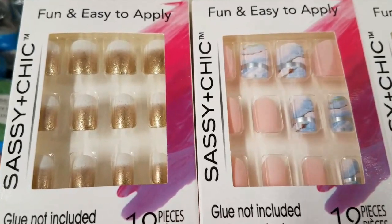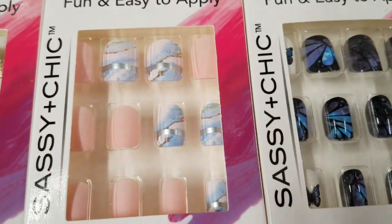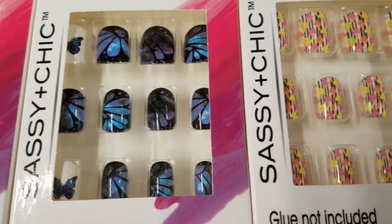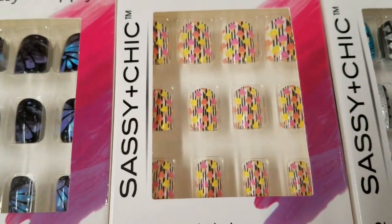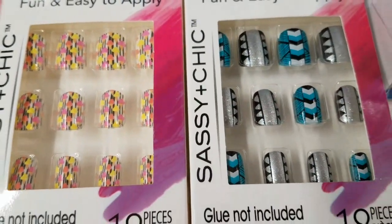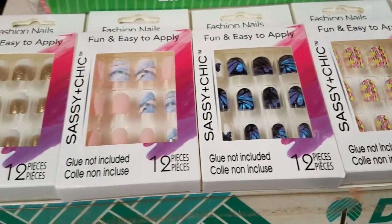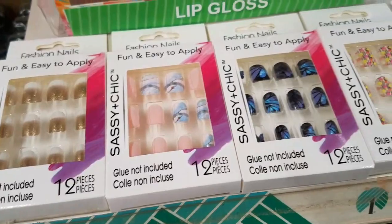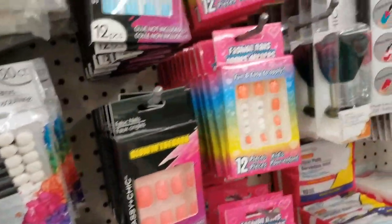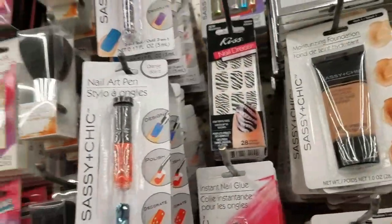One of my favorite products from the Dollar Tree — the Sassy and Chic nails. Look at all the new designs in my store! The blues are so pretty. Have you guys seen these particular designs in your store? I was just in here a couple of days ago — if you saw my video, you'll know I always show anything that's new. These were not in my store just a couple of days ago, so definitely proves you've got to keep going back because you never know what you're gonna find. They're constantly putting things out.